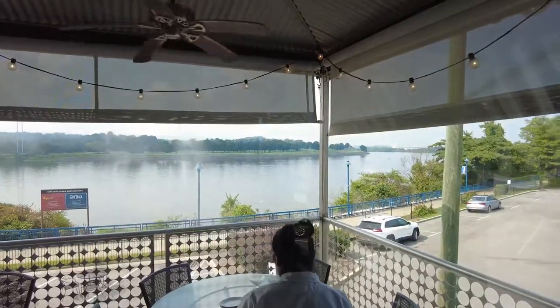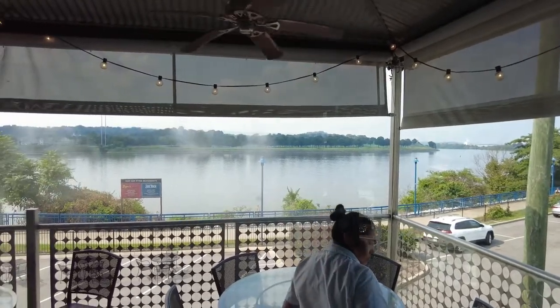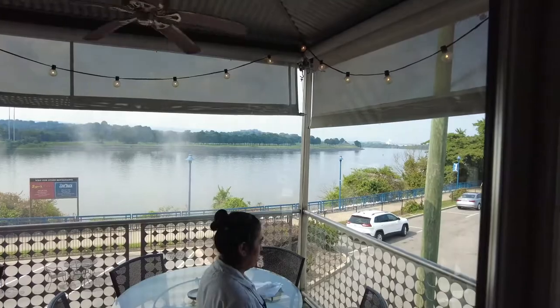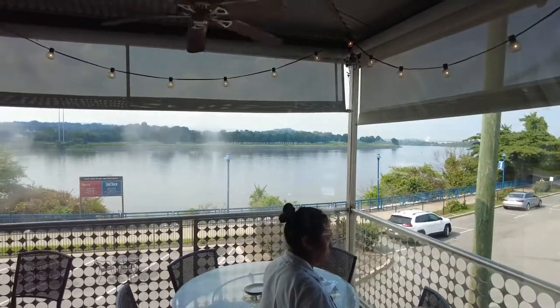We are here in Chattanooga at the Boathouse Rotisserie and Raw Bar, so come along with us and let's hopefully have some good food. Here is the outside view of the restaurant we're at near the golf course — nice lake view, which is awesome.